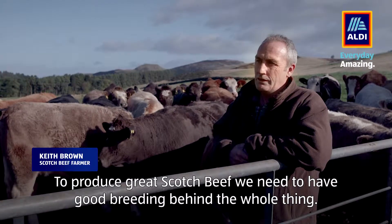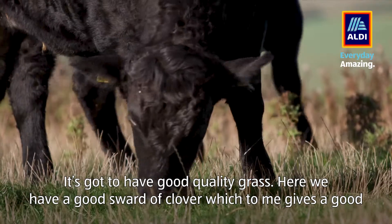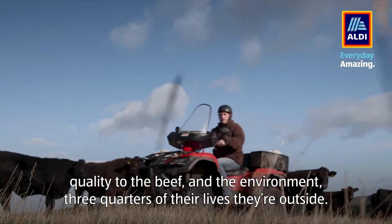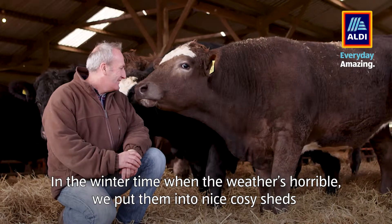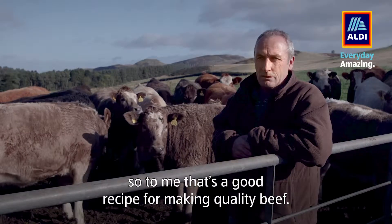To produce great Scotch beef you need to have good breeding behind the whole thing. It's got to have good quality grass. Here we have a good sward of clover which to me gives a good quality to the beef and the environment. Three quarters of their lives are outside, and then in the winter time when the weather is horrible we put them into nice cosy sheds. So to me that's a good recipe for making quality beef.